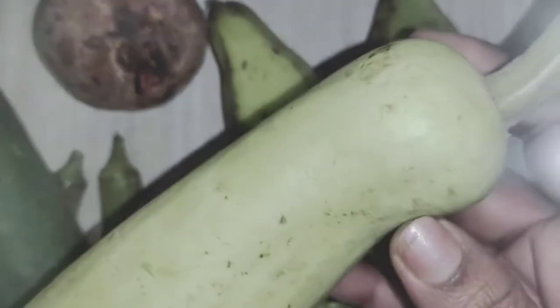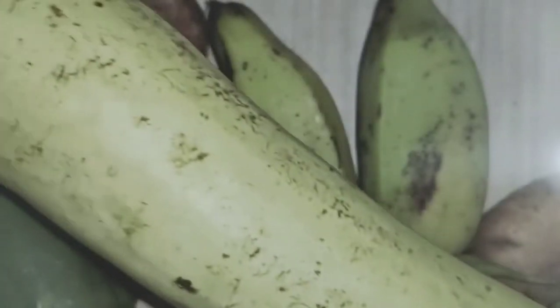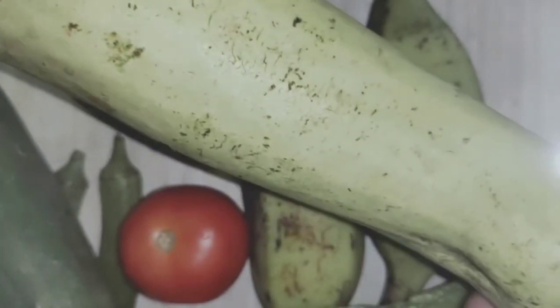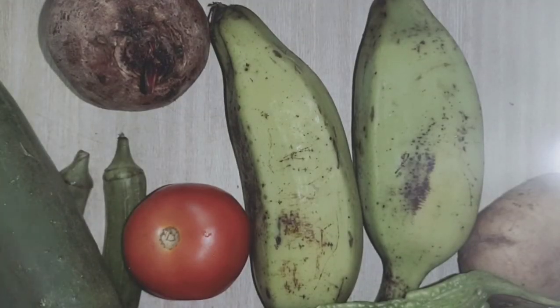See, this is looking like a bottle. This shape is like a bottle. So we can call this one as bottle gourd. What is this? Bottle gourd. Say it again — bottle gourd.